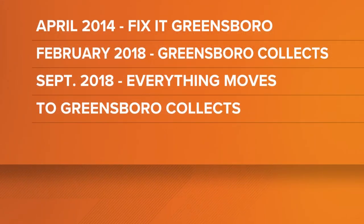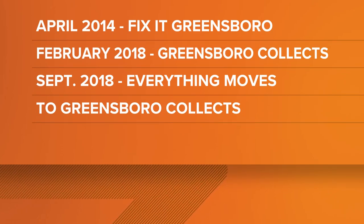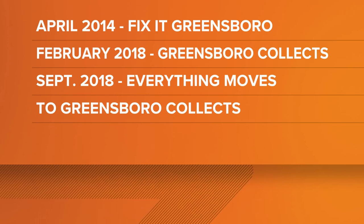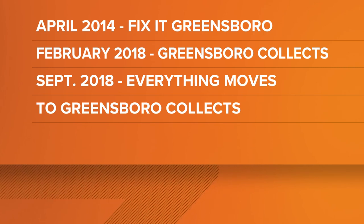In February 2018, the city launched the Greensboro Collects app for garbage and recycling collections, but realized the apps served similar purposes. So in September 2018, it officially moved everything over to the Greensboro Collects app.